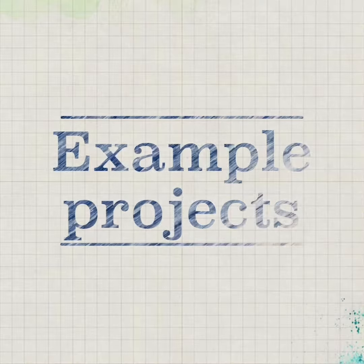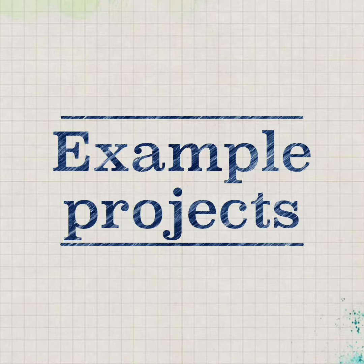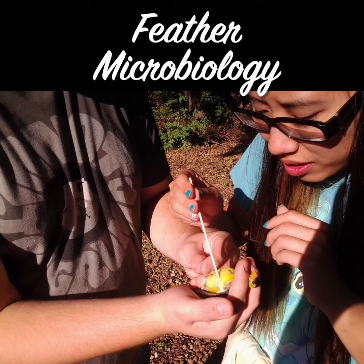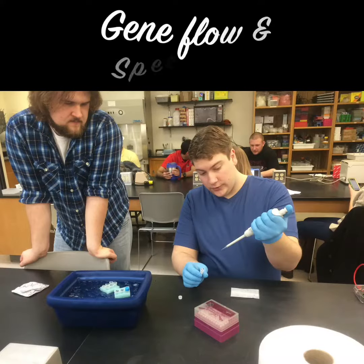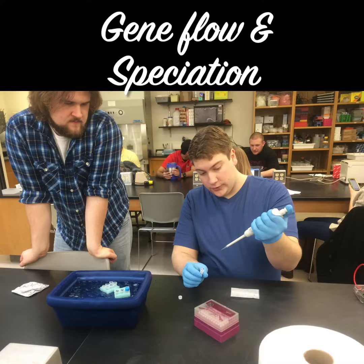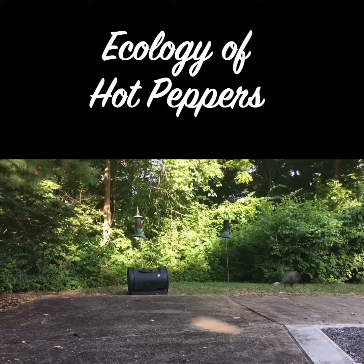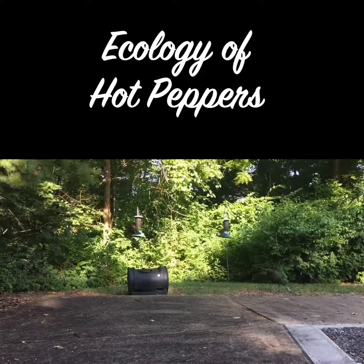All of the projects that we're currently working on have been initiated by students. Those projects include research on the microbiology and antibiotic properties of bird feathers, and projects using PCR and sequencing to explore gene flow and speciation.